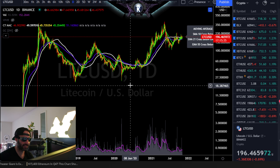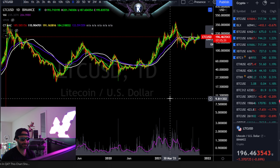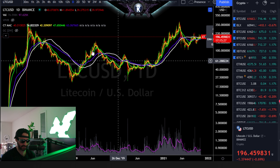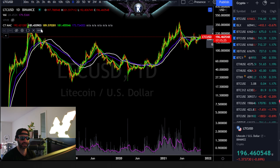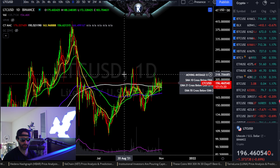Here we have Litecoin — 'Hopium coin' right here — symbol LTC versus the dollar. In the grand scheme of things, not the most impressive chart that's been around for a long period of time, but it's also not the worst altcoin chart. At least it reached its 2017 highs, which is kind of par for the course — neutral.